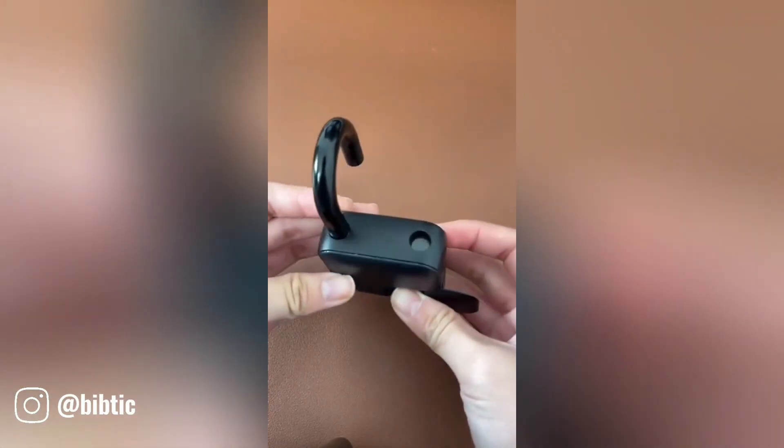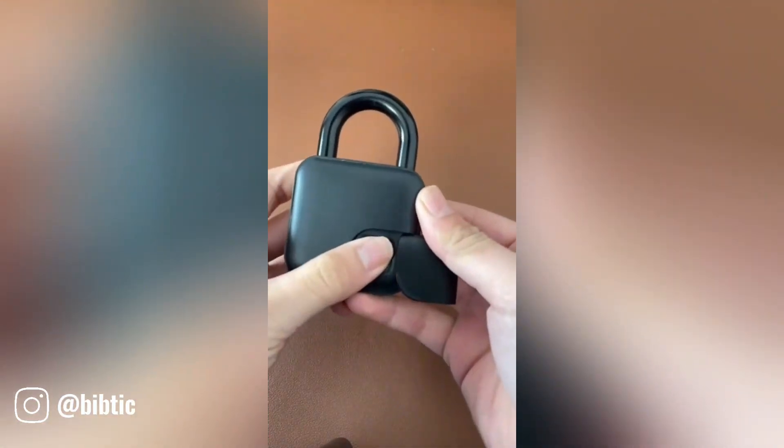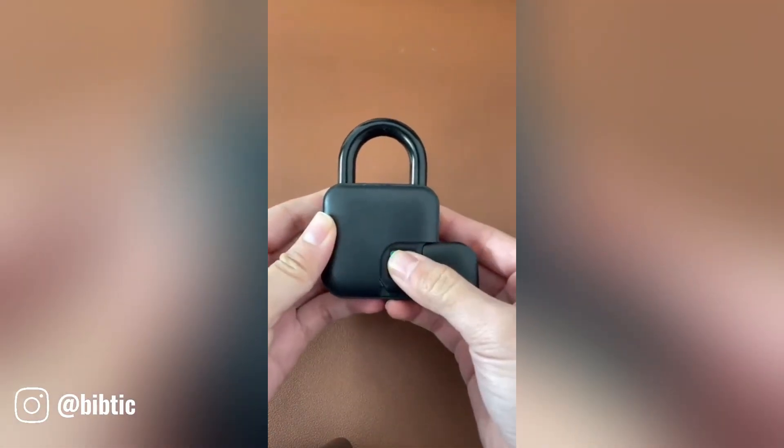Fingerprint-activated padlocks offer a convenient and secure way to protect your belongings without the need for keys.